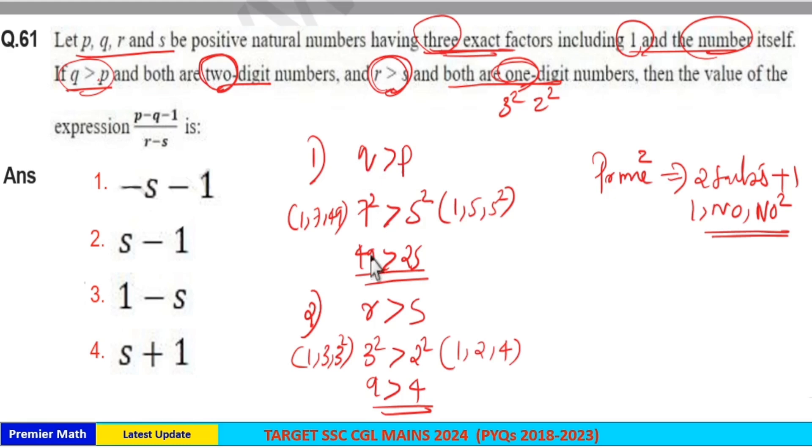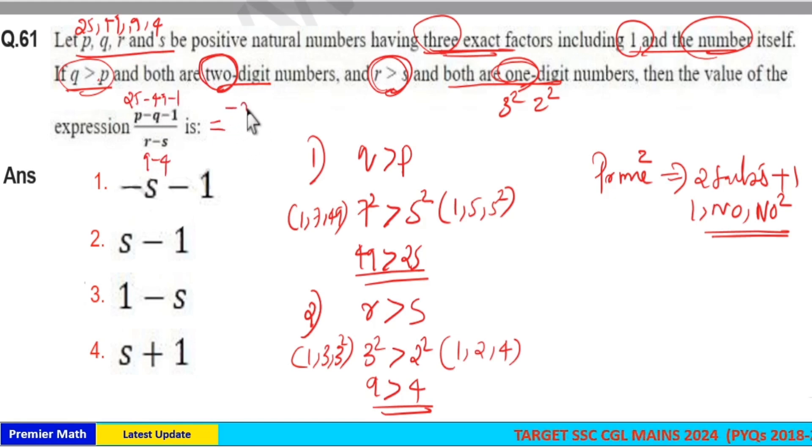So Q and P are 49 and 25 respectively, meaning P = 25 and Q = 49. And R and S are 9 and 4 respectively, meaning R = 9 and S = 4. Applying these values to the expression: (P − Q − 1) / (R − S) = (25 − 49 − 1) / (9 − 4) = −25 / 5.